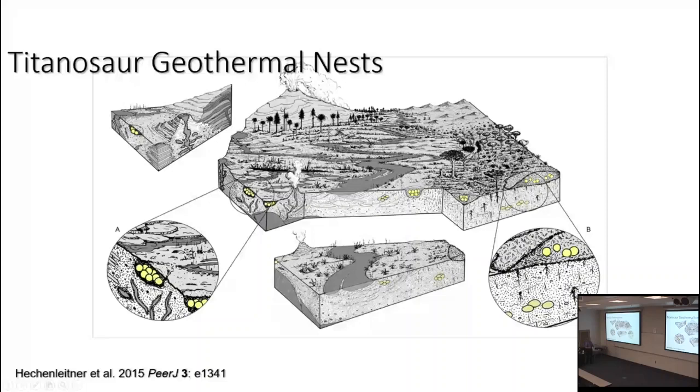Additionally, many dinosaur groups — hadrosaurids, titanosaurs, and several sorts of theropods — are found to have nested in colonies. The way we recognize that is finding nests of multiple individuals on the same sedimentary bedding plane, and these nests are often spaced about one adult body length apart — exactly the spacing seen in seabird nesting colonies today. An advantage is having more eyes to look out and protect the nests.